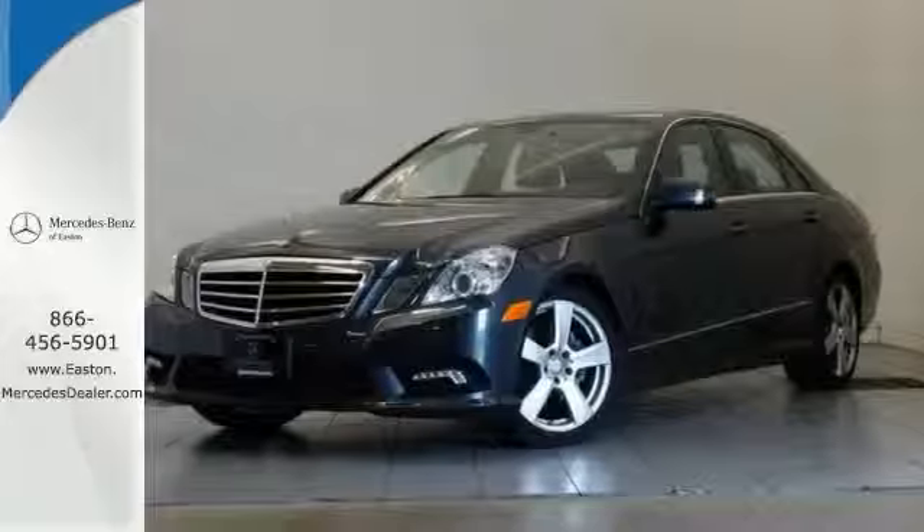Click the link below to schedule a test drive. Picture yourself behind the wheel of this gorgeous 2011 Mercedes-Benz E350. It's a classy machine with navigation, a Harman Kardon sound system, and the premium one and sport packages.